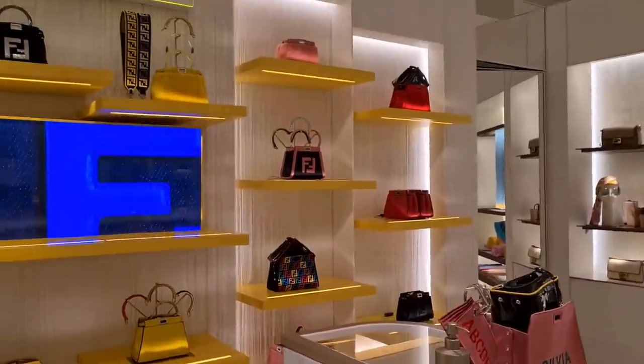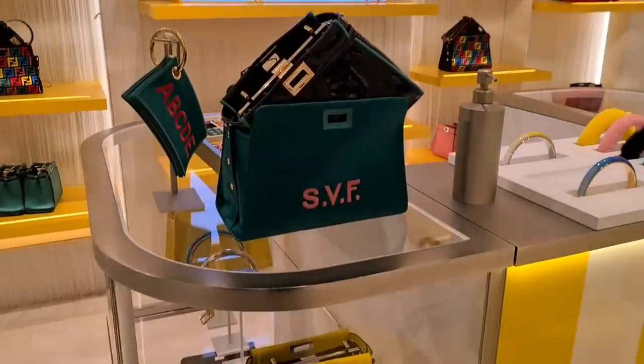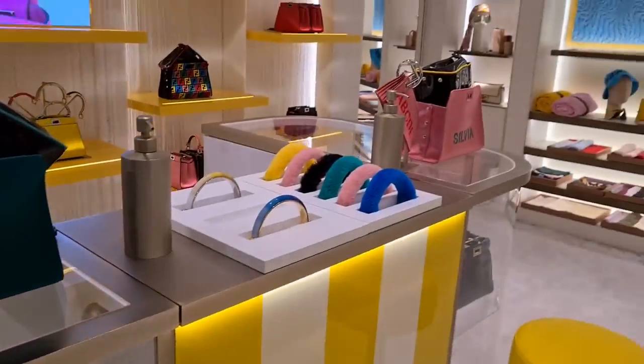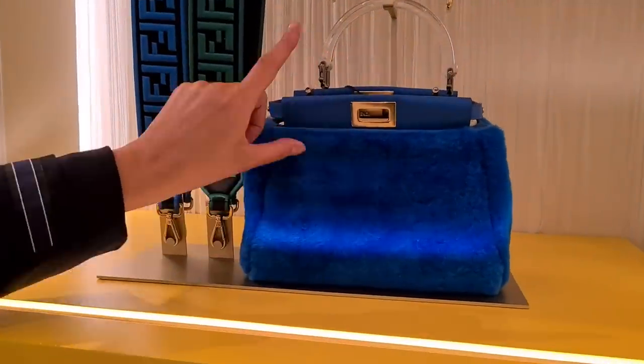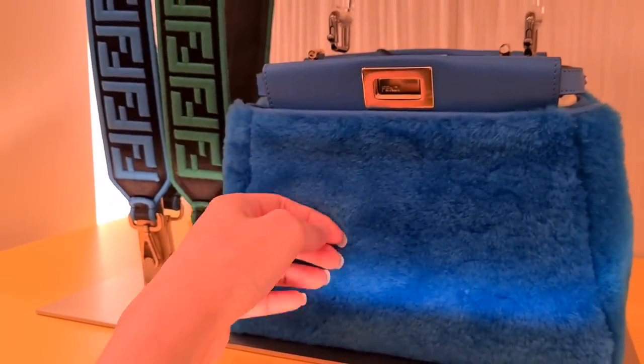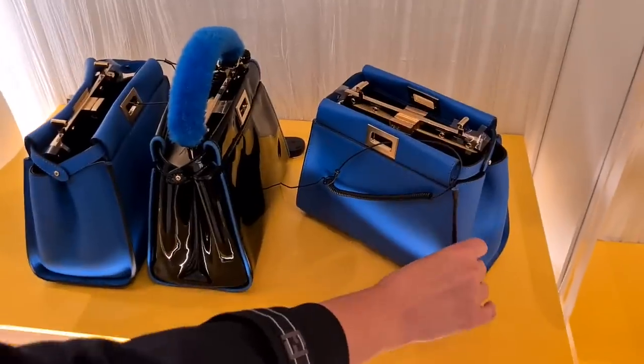So this is something you can make your own unique, different Peekaboo — something different that you can't normally find within a collection. And this mirror, we have one in shearling and the colors are very beautiful and vivid as well. So soft. Then we have the body in calf leather.